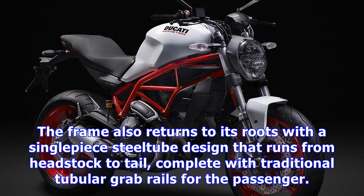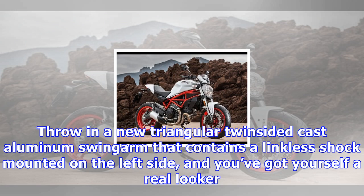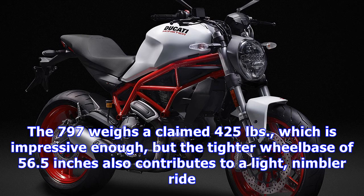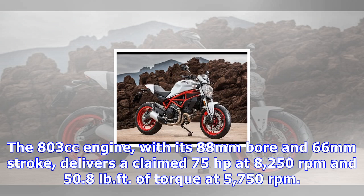A new steel fuel tank and rounded headlight are straight-up old-school Monster, which are the same as those used on the most recent Monster 1200. The frame also returns to its roots with a single-piece steel tube design that runs from headstock to tail, complete with traditional tubular grab rails for the passenger. Throw in a new triangular, twin-sided cast aluminum swingarm that contains a linkless shock mounted on the left side, and you've got yourself a real looker.